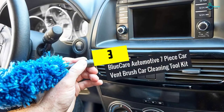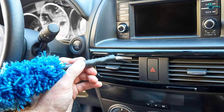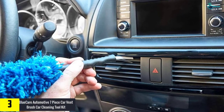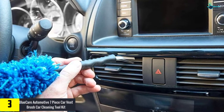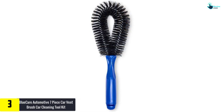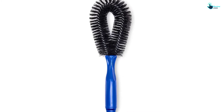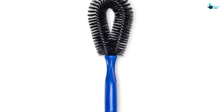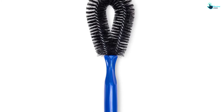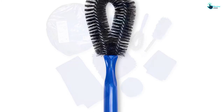At number three, we have the Blue Care Automotive seven-piece car vent brush car cleaning tool kit. This kit comes with seven tools that deliver faultless cleaning. It is made from the highest quality material, which is completely scratch-free and soft on your car. In addition, it is described as the most durable, high-density, and longest-lasting car wash kit you can find on the market.